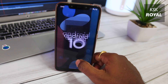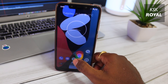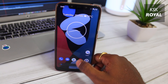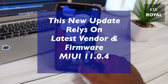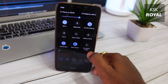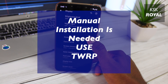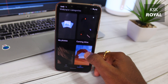This update brings some major improvements to the board — it now feels super stable. Compared to the previous build of Pixel Experience, this update requires MIUI 11.0.4 firmware, which means if you are planning to upgrade the existing Pixel Experience running on your device, you must update your device to the latest vendor and firmware of 11.0.4, and then you can flash the latest Pixel Experience.